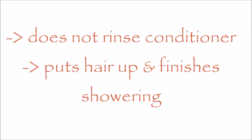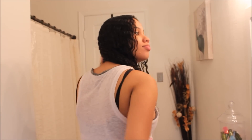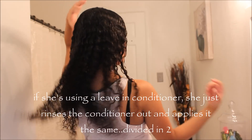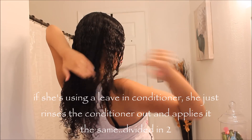After that her hair is all detangled and she does not rinse her conditioner off — she just puts her hair up and finishes her shower. Very simple. Once she gets out, she just applies extra conditioner just in case she needs more, especially on the drier areas which is the crown for her.